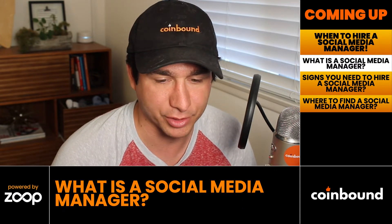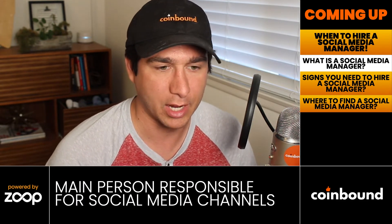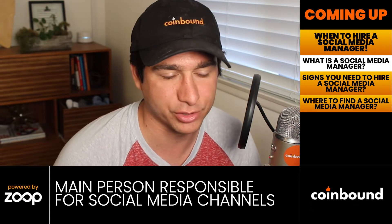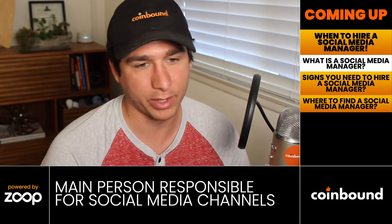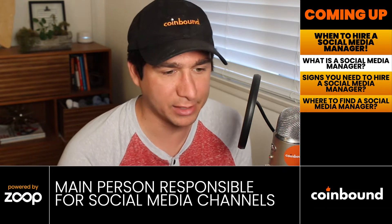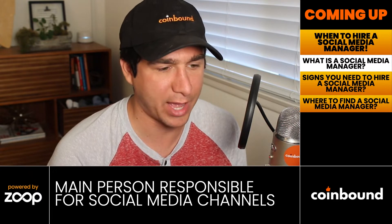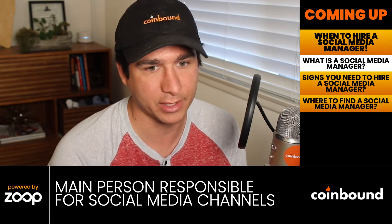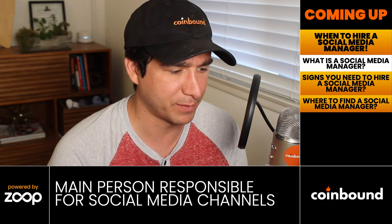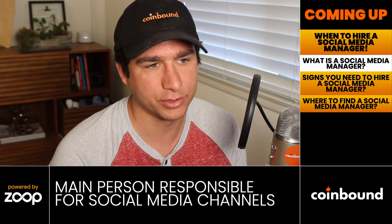A social media manager takes full ownership over social media — whether it's Twitter, Instagram, TikTok, Facebook, or whatever. They are the go-to person for making sure those channels are populated with content, growing, and accomplishing the goals you have in mind. On a day-to-day basis, they might write copy for tweets, create a content calendar with a mix of real-time and evergreen content, and schedule it out using social media management tools like HubSpot, Sprout Social, or Hootsuite.